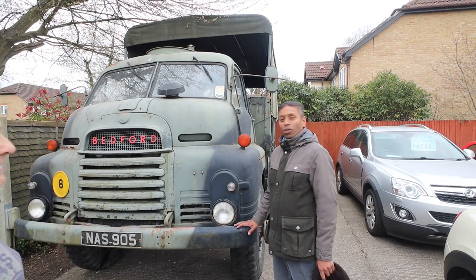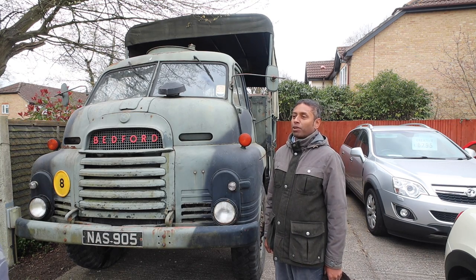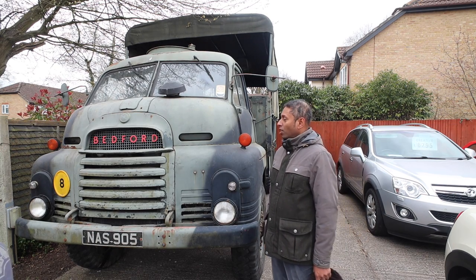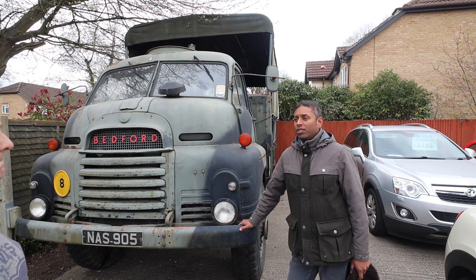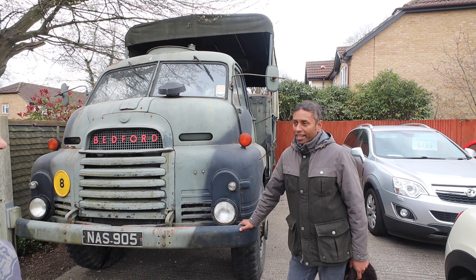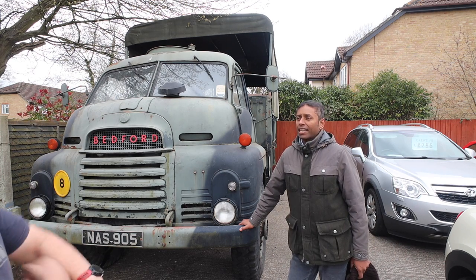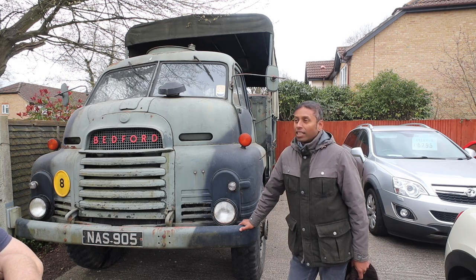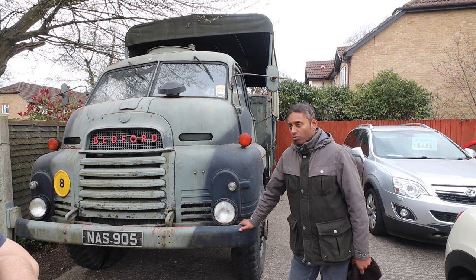When I saw it the first time, I just fell in love with it and thought I'd take a project on. I bought it from a local guy who'd had it for five years — it just sat around in his yard and it wasn't running. So I've had the slave cylinder and master cylinder taken out, rebuilt, and put back in, so that's all working now. I've got the engine running.